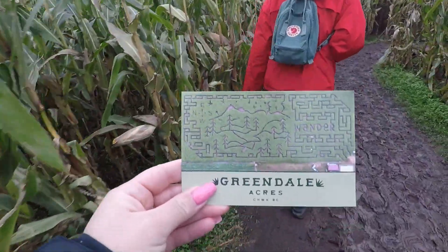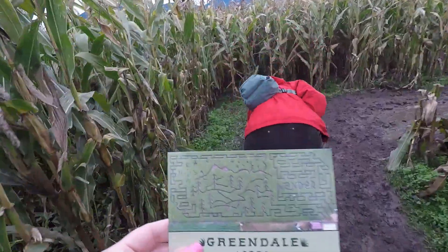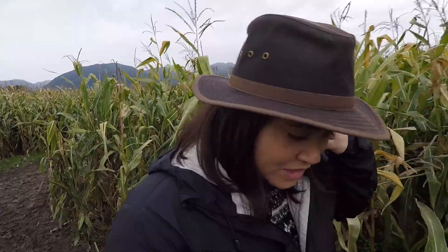So we got this little map here. There's two mazes: a longer one, which is the mud maze we're in right now, and a shorter one which is also gonna be muddy. Last year when we came here we totally weren't prepared — we didn't have proper shoes and just didn't realize it would be that muddy, so this year we're a lot more ready for it.